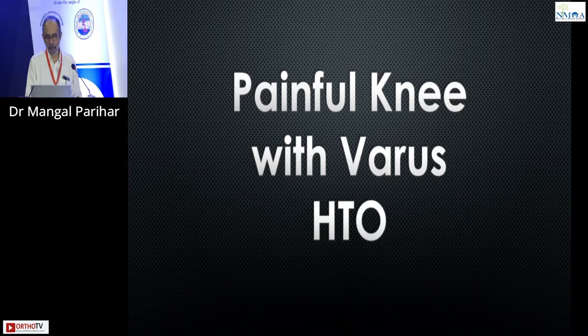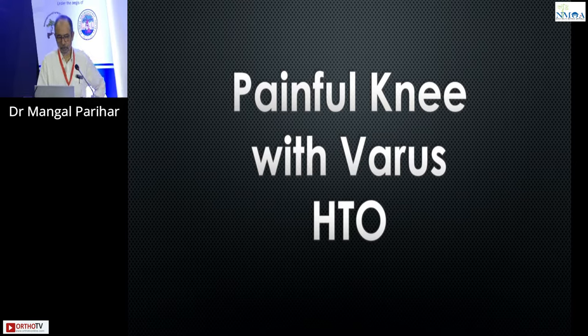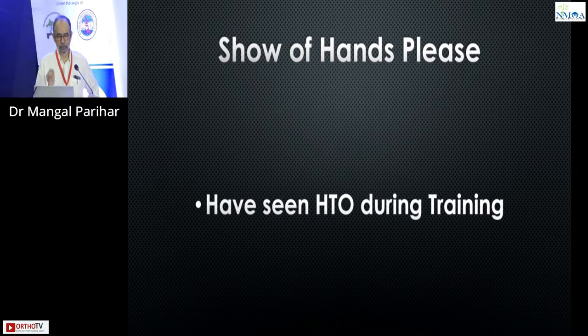I'm not really going to talk so much about how we do HTOs, because I think that's something that a lot of people are already doing. But I am going to talk more about the evidence, especially for the younger guys. How many of you all have seen an HTO during training?